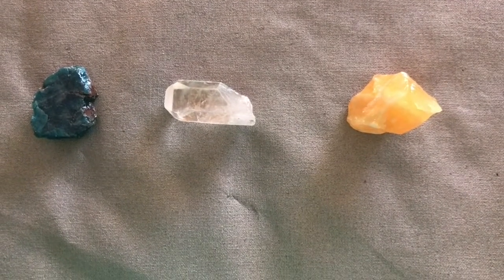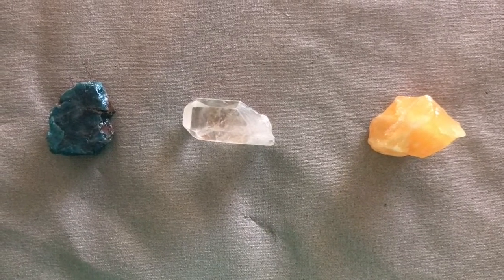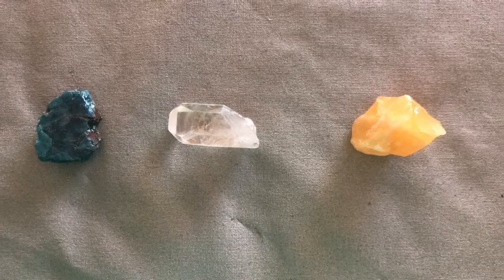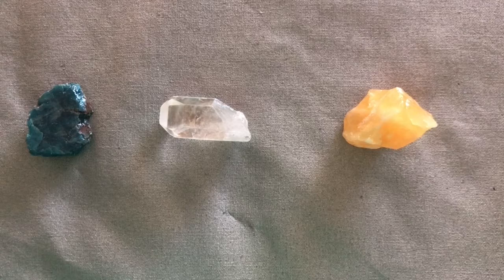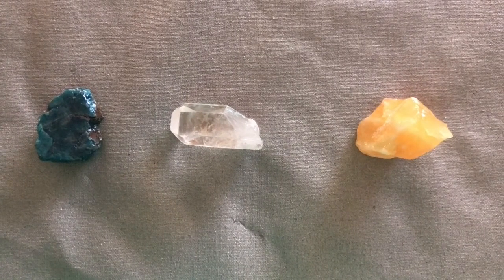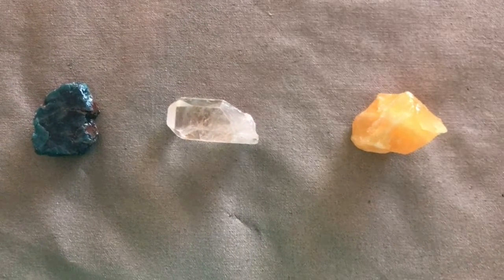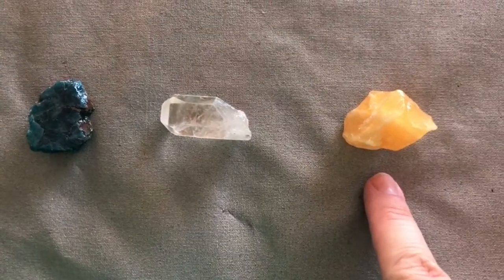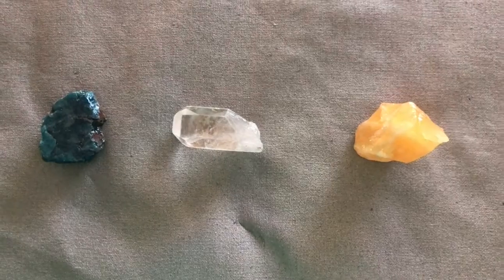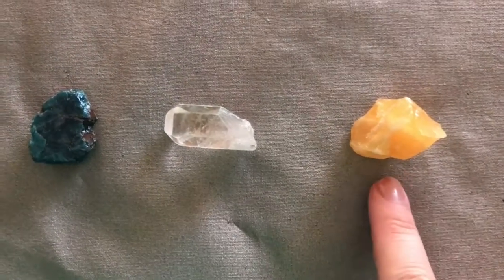Point to quartz. Point to blue apatite. Orange calcite. Point to blue apatite. Point to blue apatite, orange calcite. Orange calcite. Point to blue apatite, orange calcite. Blue apatite. Orange calcite.